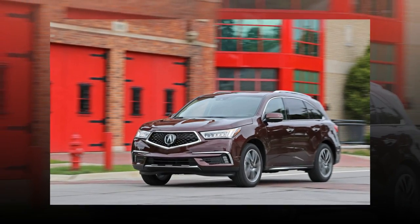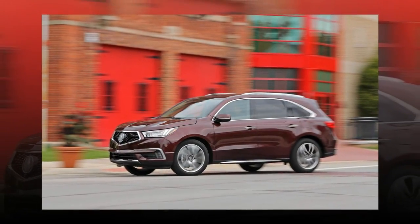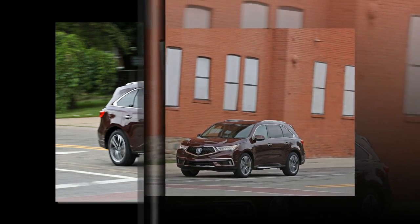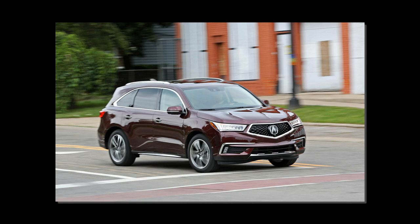But it's also slightly cartoonish and less distinctive than the beak, for whatever that's worth. Final judgment will have to wait until the Diamond Pentagon face makes its way onto other Acuras within the next few years. Other than the new schnoz, not much else changes for the most popular Acura, and that's a good thing.